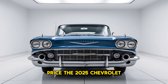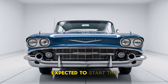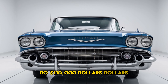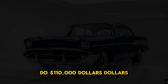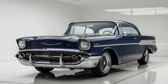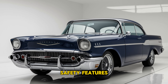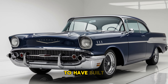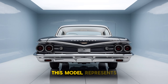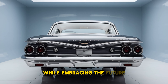Price: The 2025 Chevrolet L88 is positioned as a high-performance premium muscle car, with pricing expected to start in the range of $90,000 to $110,000, depending on optional features and packages. The 2025 Chevrolet L88 is a striking combination of heritage and innovation. With its aggressive styling, powerful performance, and modern safety features, the L88 is poised to appeal to both classic car enthusiasts and modern muscle car fans. This model represents Chevrolet's commitment to delivering performance vehicles that honor their past while embracing the future.